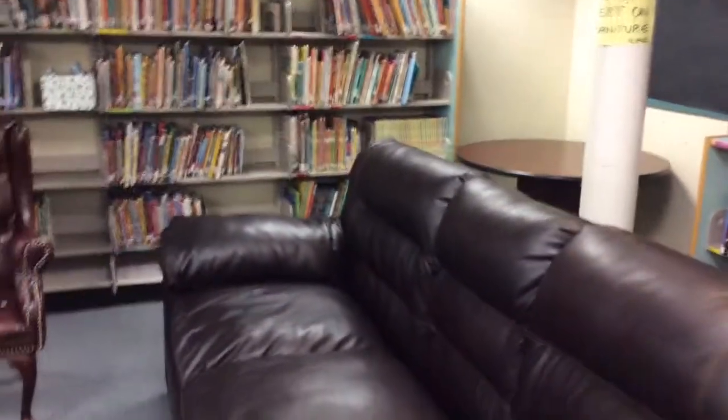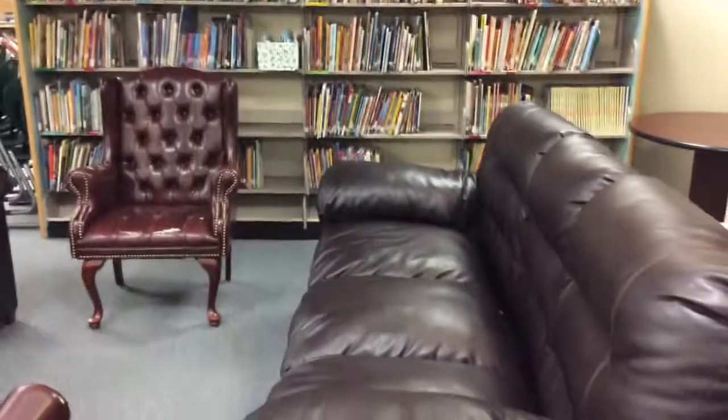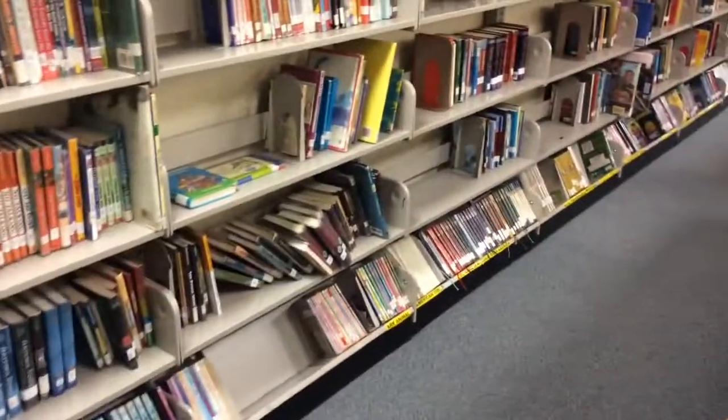Sixth graders bought these couches as a public service project, and later we added this carpet. We moved the fiction section to this side of the library as part of rearranging the nonfiction section mentioned a moment ago. Like the picture books, this area is organized alphabetically by the author's last name.